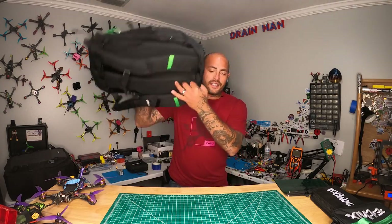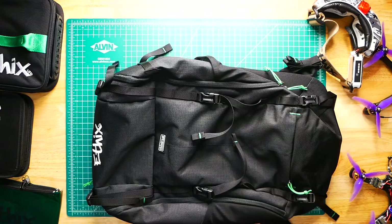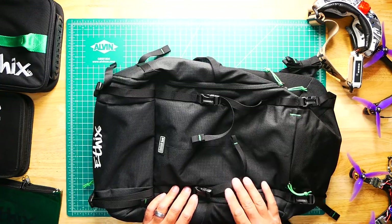Hey Pilots! Drainman here and today I got a very special video. Today we are going to be checking out the brand new Ethics Backpack — this is a drone bag for the field and it is super sick. It takes all of the reasons why we carry a backpack and puts it all into one. Let's go.